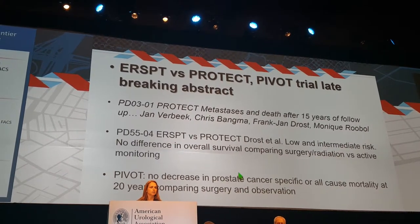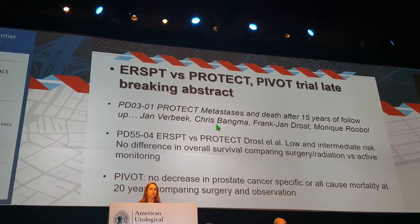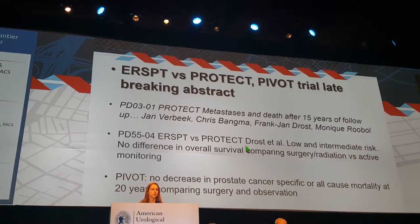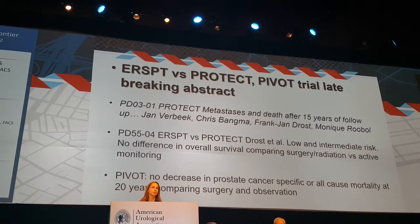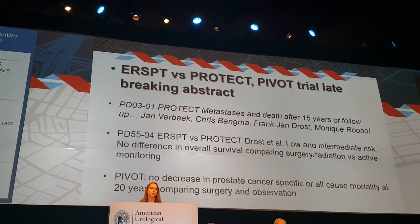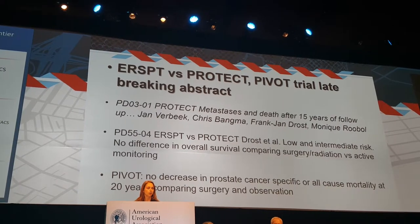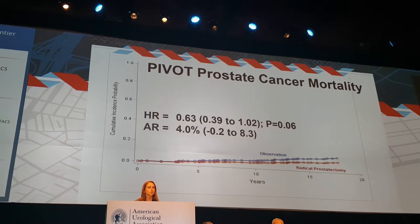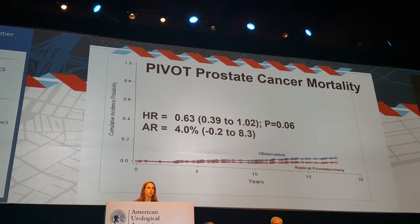Data from major trials — ERSPC, PROTECT, and PIVOT — were presented. The PROTECT trial showed no difference in metastases and death after 15 years of follow-up. Comparing ERSPC versus PROTECT, low and intermediate risk prostate cancer patients had no difference in overall survival when comparing active treatment — surgery or radiation — versus active monitoring. The PIVOT trial presented its 20-year data comparing surgery and observation, showing no decrease in prostate cancer overall mortality or prostate cancer survival.